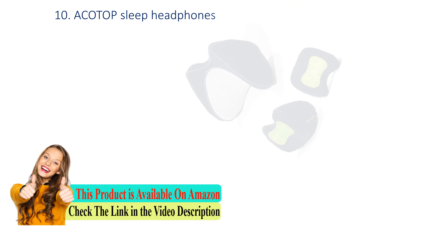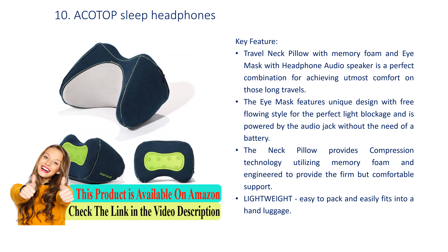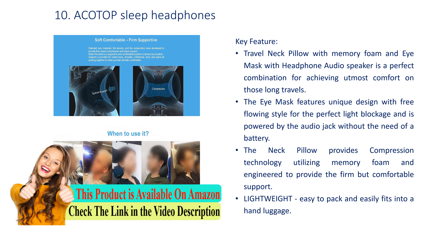Number 10: Bacotop Sleep Headphones. Key feature: travel neck pillow with memory foam and iMask with headphone audio speaker is a perfect combination for achieving utmost comfort on those long travels.